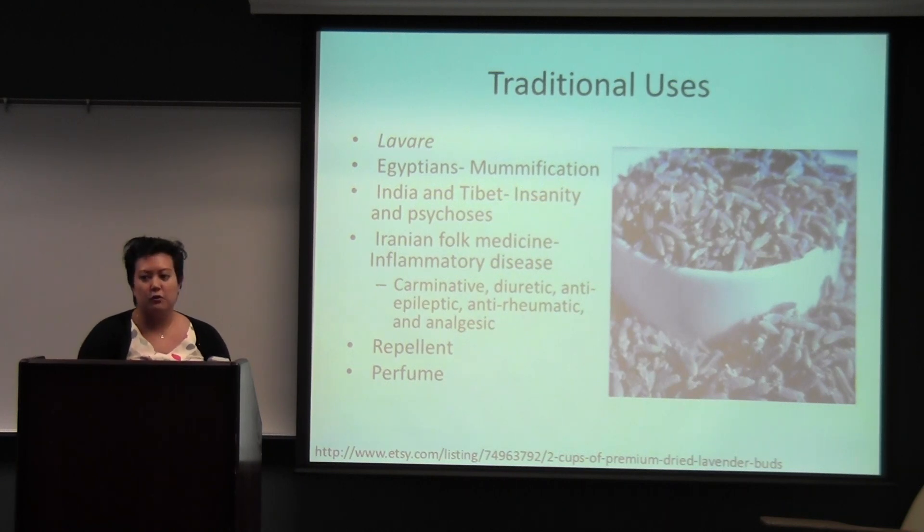In India and Tibet, their cultures consider lavender a healing agent, and it was used as a medical treatment for mental illness. In Iranian folk medicine, they used lavender to help with inflammatory disease, and decoctions of lavender flowers were used as a carminative, a diuretic, an anti-epileptic, anti-rheumatic, and an analgesic. In France, Charles VI and his court sat on cushions stuffed with lavender flowers because it helped repel insects. Finally, in the United Kingdom and France, the perfume industry used lavender oil as a main component for perfumes, with an industry dating back to the 12th century.